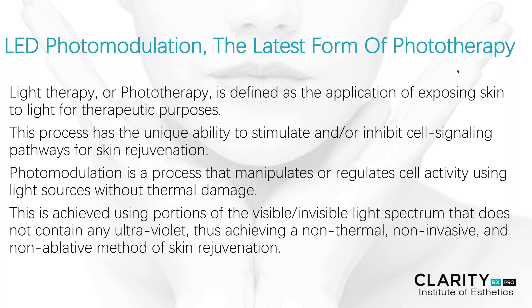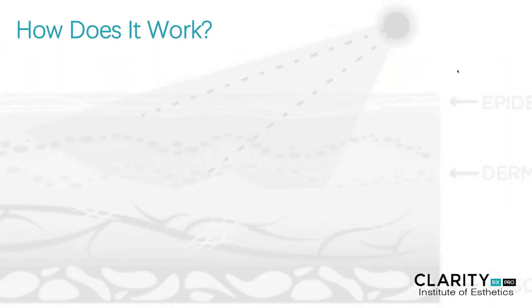This is achieved using portions of a visible and invisible light spectrum that does not contain any ultraviolet rays. Thus, it achieves a non-thermal, non-invasive, and non-ablative method of skin rejuvenation.